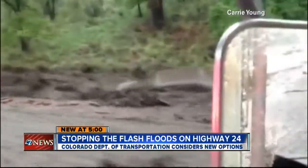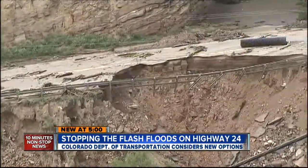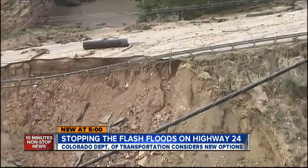Cars swept away by swift currents. A section of the Business Loop collapses. People in Manitou Springs are being told to brace themselves for debris-laden floods for the next 10 years.